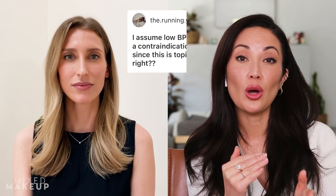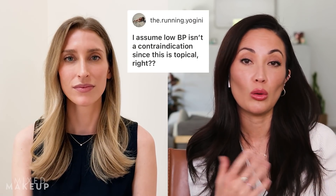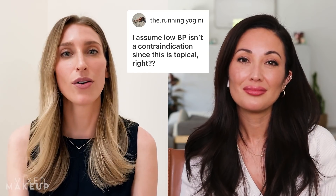If you have low blood pressure, can you use spironolactone either orally or topically? Yes, you can. The concern is that it makes you pee out extra fluid — will that make you feel lightheaded when you stand up or drop your blood pressure? It generally only drops people's blood pressure about 5%, so if you have super low blood pressure you might be sensitive to it, but generally it's not an issue.